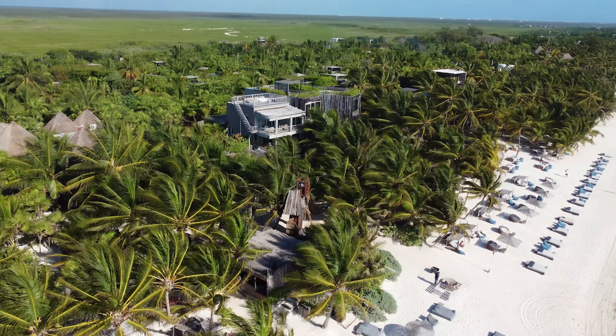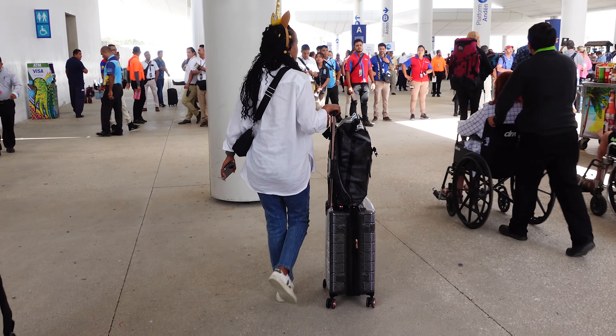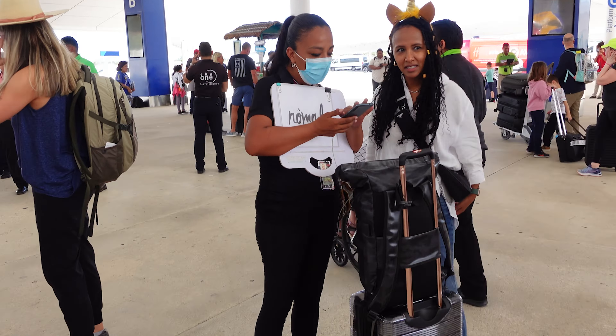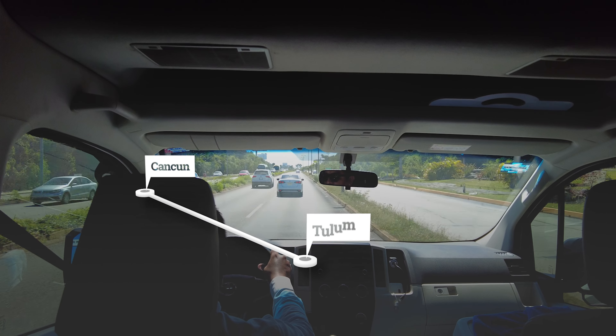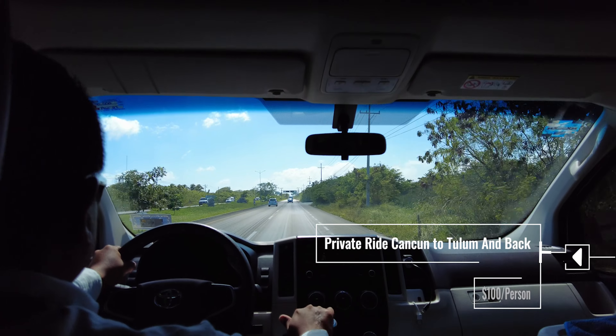First off, to get to Tulum you will most probably fly to Cancun International Airport. Once there, you can either rent a car or get a private or shared transportation to your hotel. We usually arrange transportation through our hotel or Viator. The drive from Cancun to Tulum takes about two hours. If you rent a car, be aware that traffic in Tulum can get heavy and parking can be difficult.